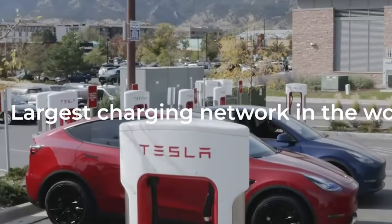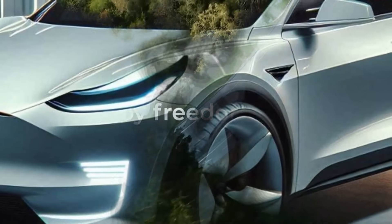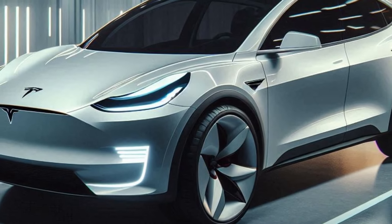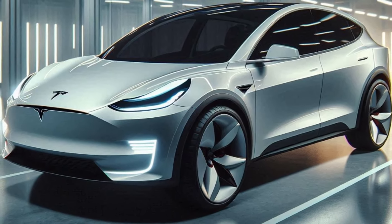Alright, let's start with a quick breakdown of the Tesla Model Y. Known for its performance and cutting-edge technology, the Model Y has been a favorite among EV enthusiasts since its debut. The 2025 version pushes the boundaries with a modern and futuristic design.